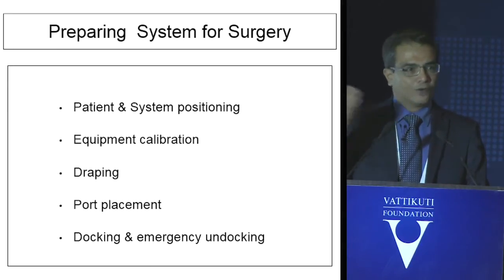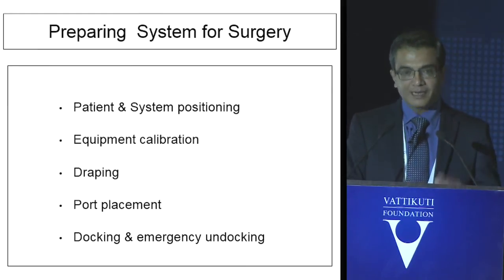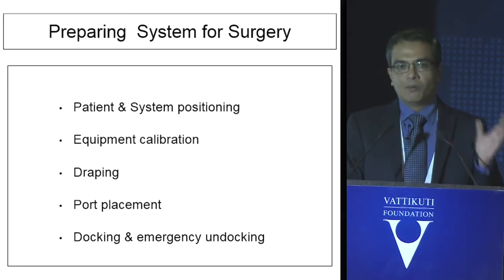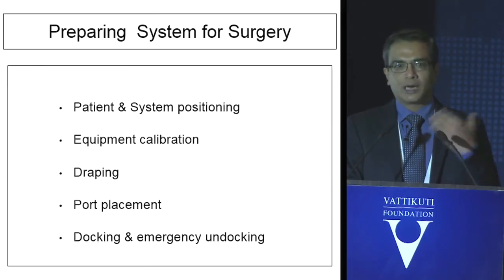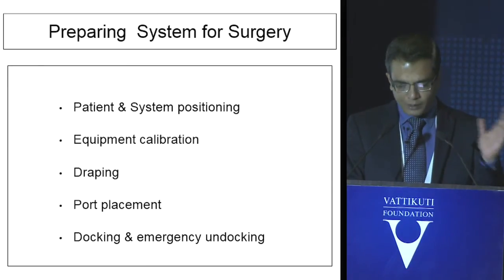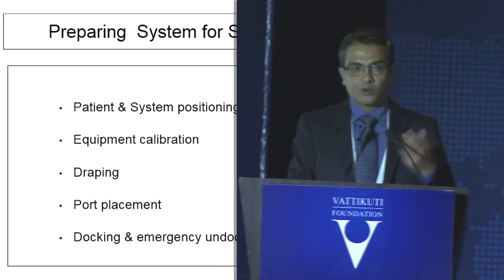This is important for the first 15 to 20 cases. Draping and port placements are part of the team effort — for almost all robotic surgeries port placements are standard, and as gynecologists we are all used to putting ports. Docking is also part of the team, but you must also teach the team emergency undocking, because if you land up with trouble you should have a team ready to immediately undock the robot so you can go in to handle the problems.